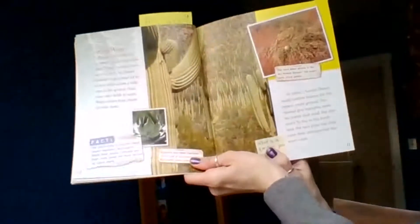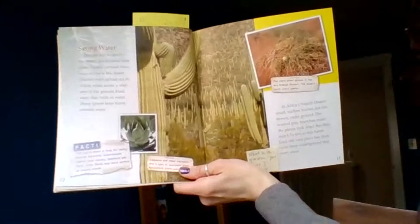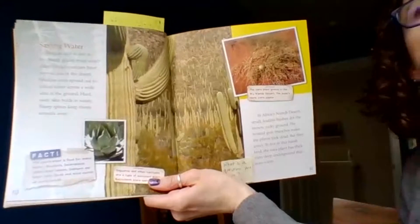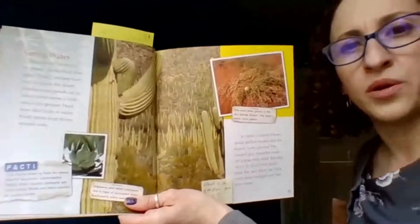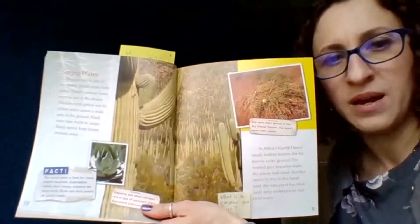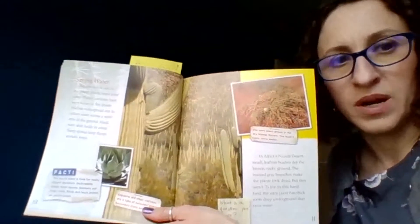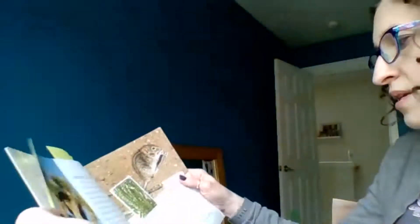Now we've read even more about desert plants — what questions do you have? It's important to come up with questions as we read, because one way we learn to take in information is by listening to what we've read, rereading if necessary, and then thinking of all the different questions we could ask around the same topic. Let's continue — we're going to stop after page 13.